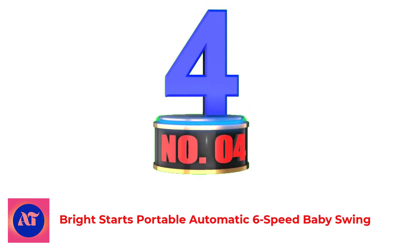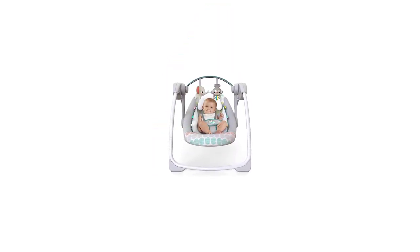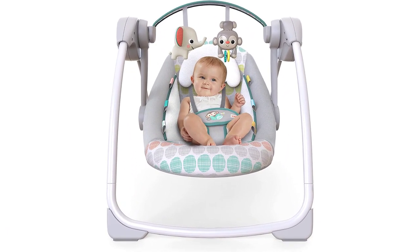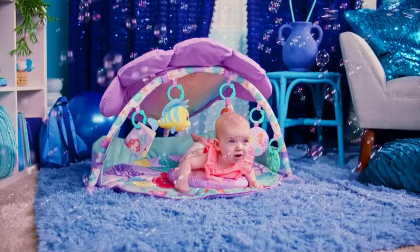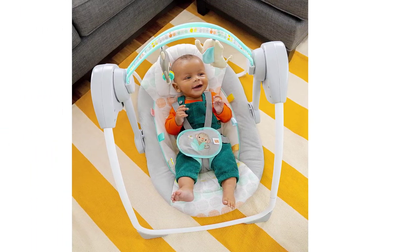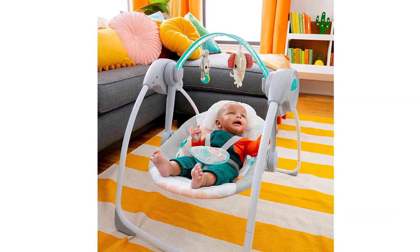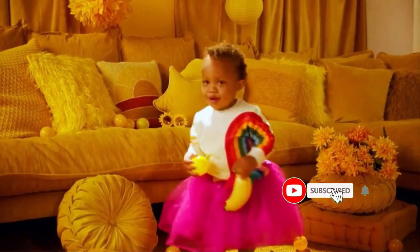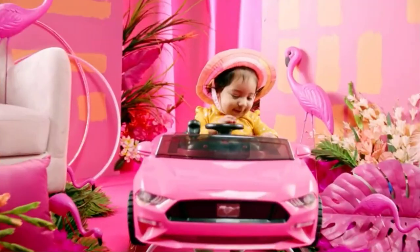Number 4. Bright Starts Portable Automatic Six-Speed Baby Swing. Bright Starts Whimsical Wild comes on the list with a risk-free design. It's a perfect swing for a colic baby to give some comfort. It has four legs which make it risk-free. Its automatic swing with a soft seat is like the mother holding her baby in her hands. It has three different swing speeds and we can set the swing for 15, 30, or 45 minutes. It has six different built-in songs and different toys over the head to entertain the baby. It's a compact design with a foldable feature, so we can fold it when not needed to free up space.